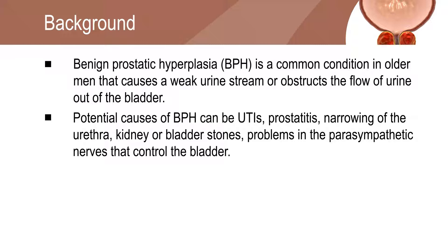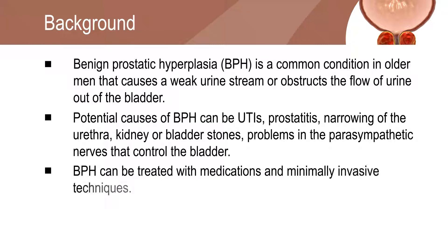Kidney or bladder stones and problems in the parasympathetic nerves that control the bladder are also potential causes of urinary symptoms. Benign prostatic hyperplasia can be treated with medications and minimally invasive methods.